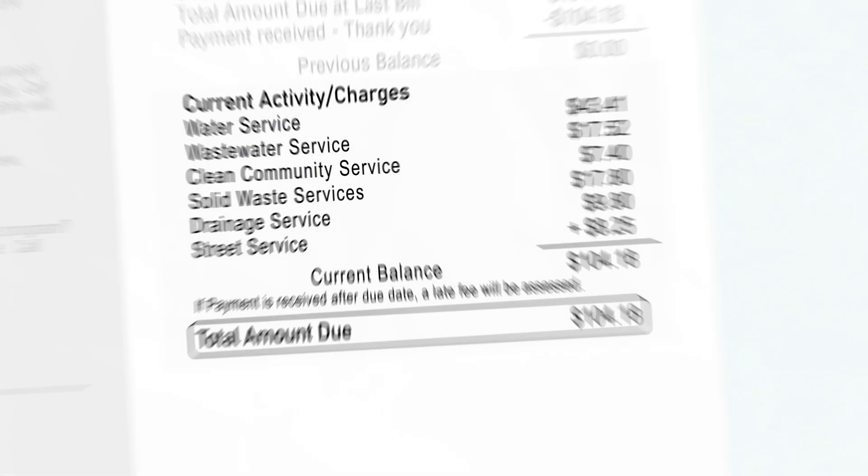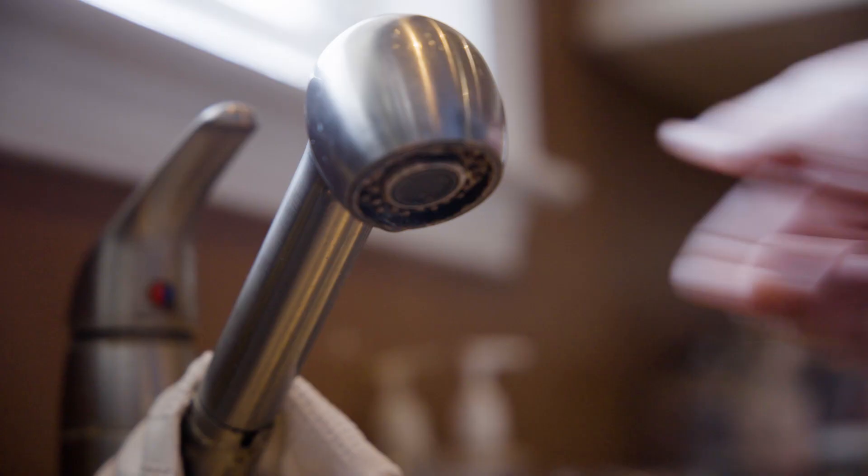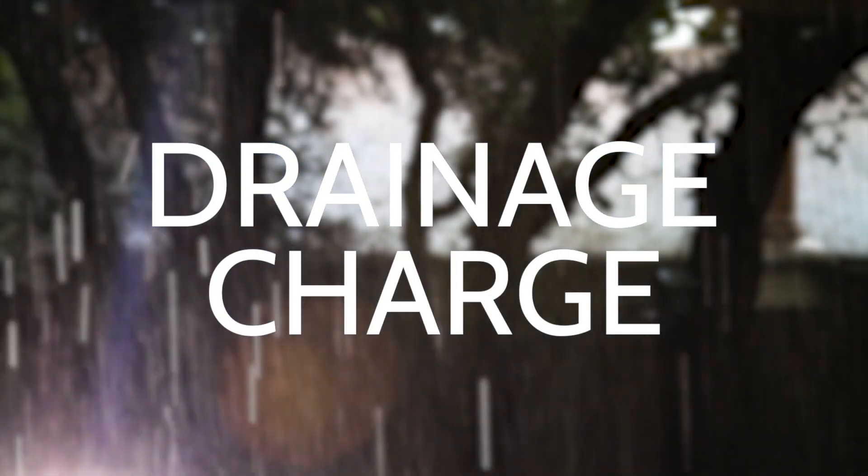Confused by the drainage charge on your City of Austin utility bill? You are not alone. Most utility bills include three charges for water related services. Water service and wastewater service are charges for the water you use daily in your home. The third is the drainage charge for stormwater runoff.